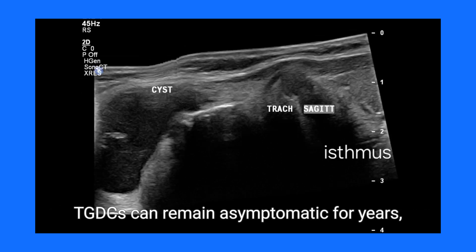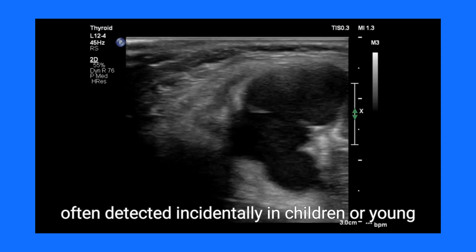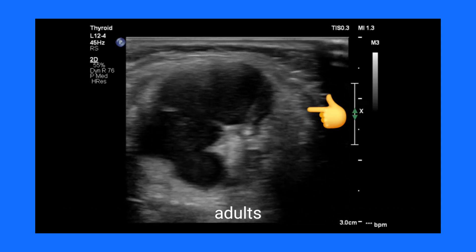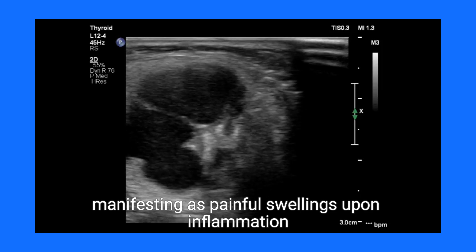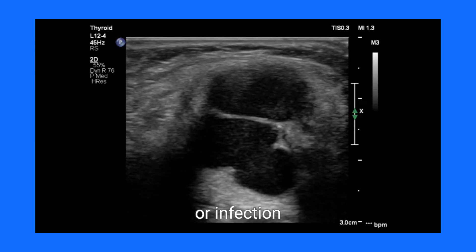TGDCs can remain asymptomatic for years, often detected incidentally in children or young adults. These benign anomalies may, however, become symptomatic, manifesting as painful swellings upon inflammation or infection.